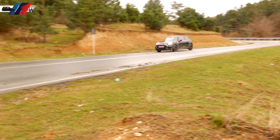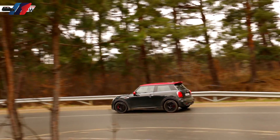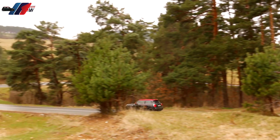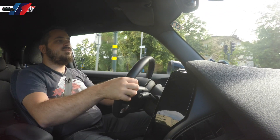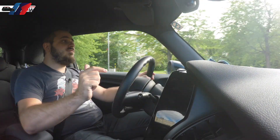I think the new MINI John Cooper Works is a car worthy of its name, and if you step on its tail it will make your heart beat twice as fast. I've become a huge fan of this car and I'm really struggling to find reasons not to buy one. So if the hefty price tag is not a problem for you, you should definitely buy one.